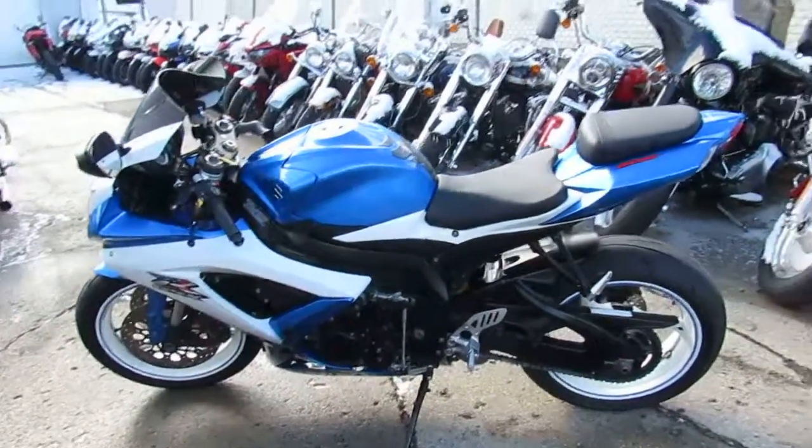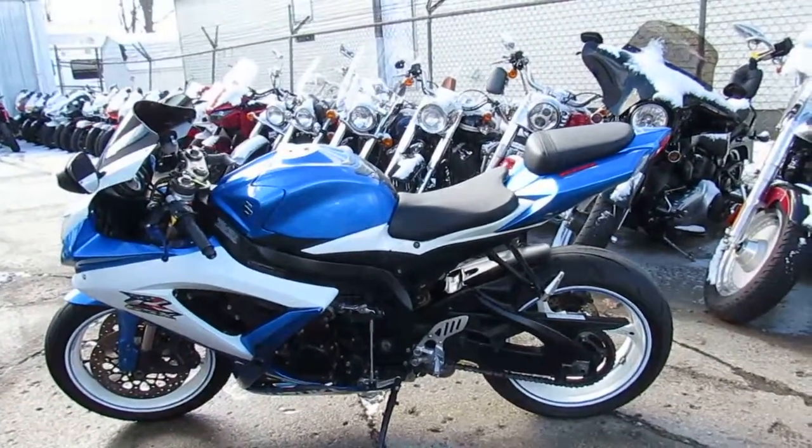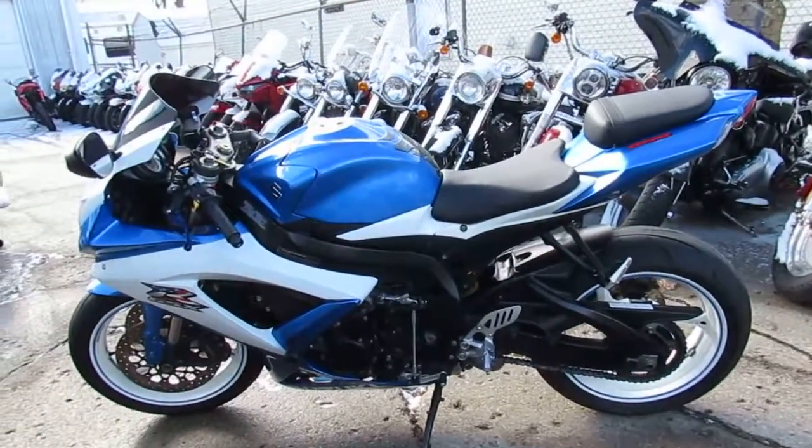Great bike. Only $5,499, or you can get it at $149 a month. Give us a call at 810-648-9500.